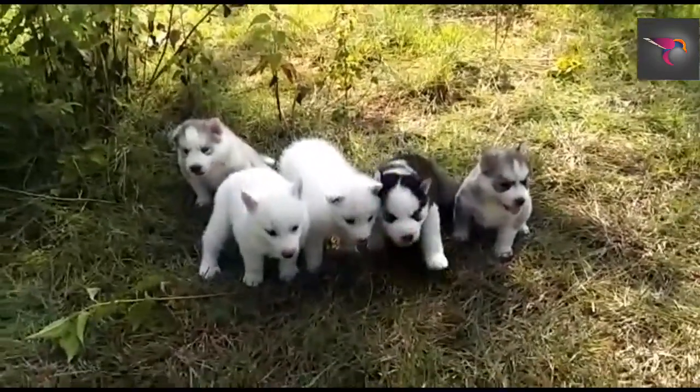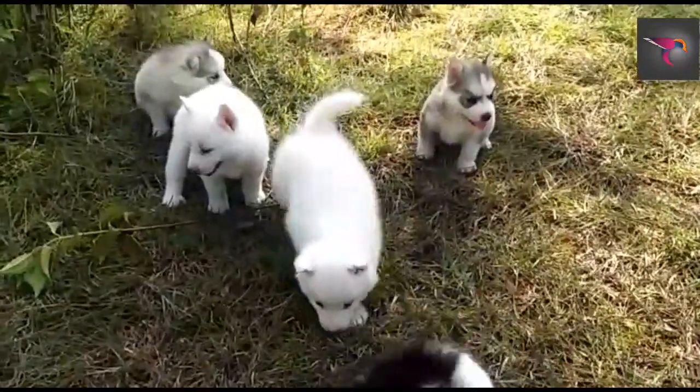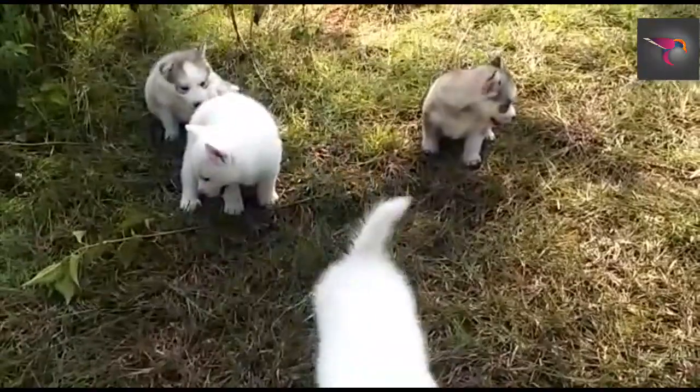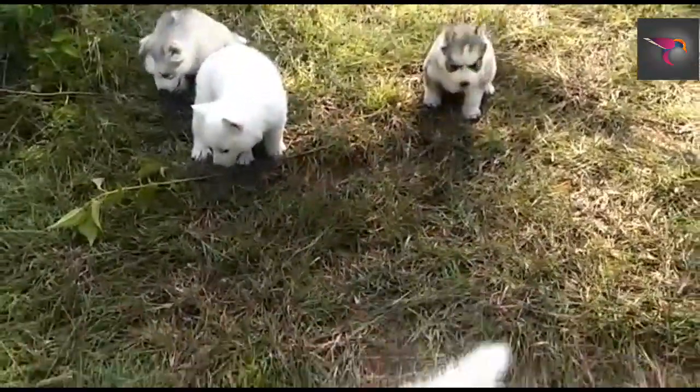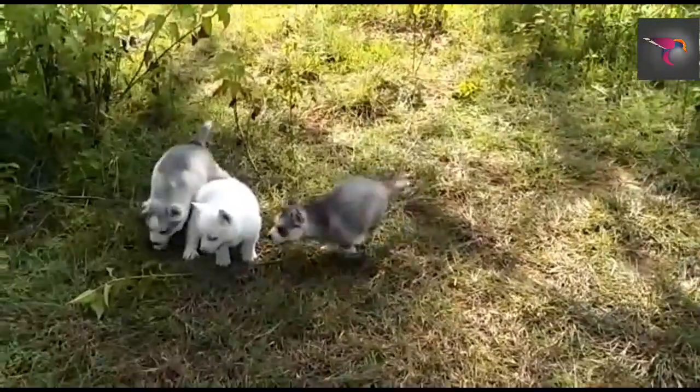Hey guys, welcome back to my channel. Today I'm back with a beautiful video, and these videos are all about puppies. As you can see, there are five Siberian Husky puppies.